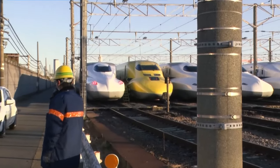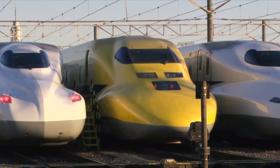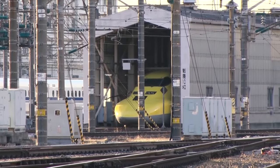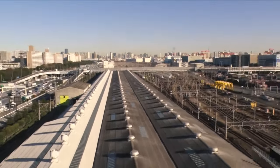Nineteen Shinkansens are stored here. This yellow car is called the Dr. Yellow, and is used to inspect wires and train tracks, and is said to bring fortune to those who are able to see it. This is where the Tokaido Shinkansen is inspected and repaired.